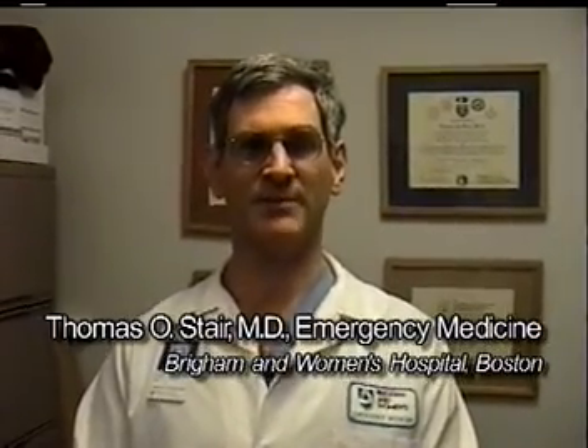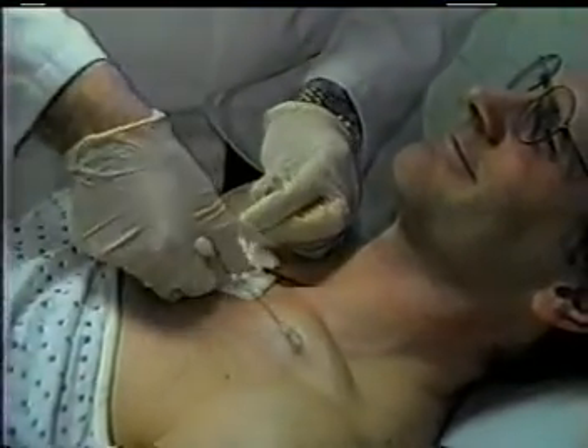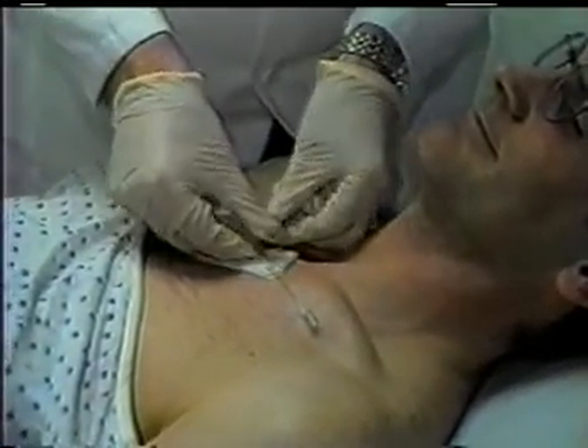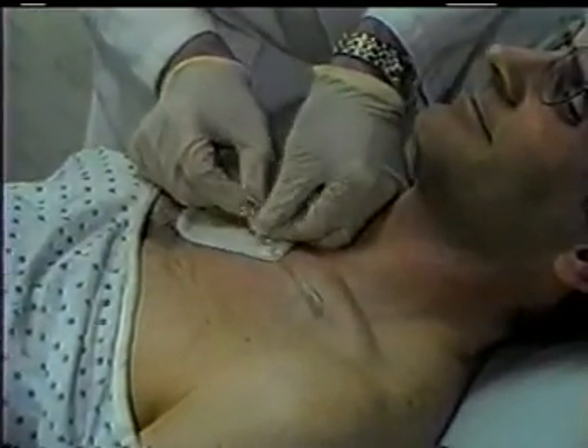I modified the technique of the FAST1 so it could be used in awake patients in the emergency department, simply by first anesthetizing from the skin down to the periosteum. Before using it on them, I tried it on myself. The infusion rates were fine, there were no complications, it operated as advertised, and the patients liked it as well.